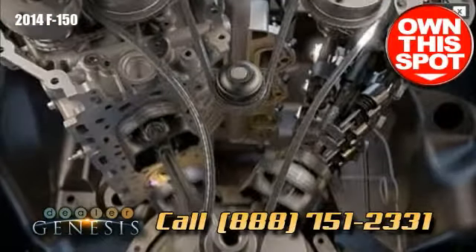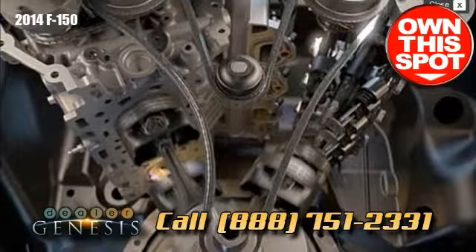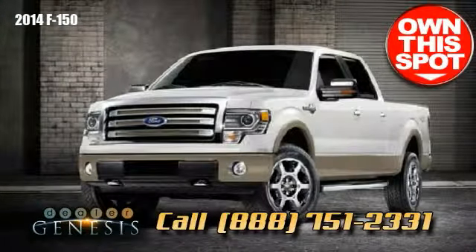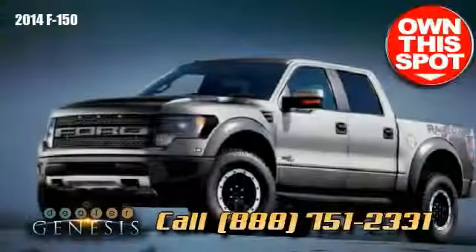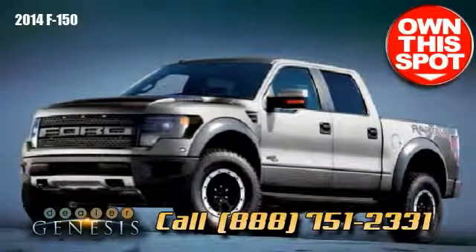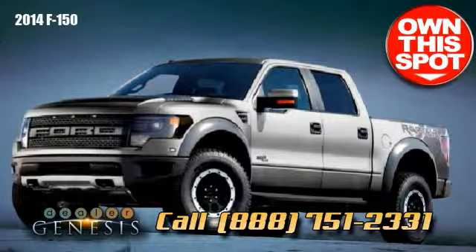The 2014 Ford F-150 is truly a multifaceted, full-size pickup leader that can be customized to your perfect truck. Stop by today and take a test drive in the tough new 2014 F-150 — and get it.